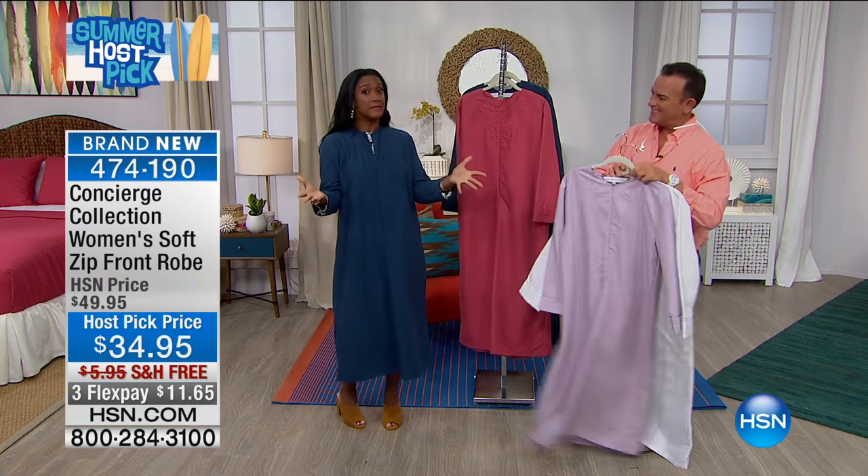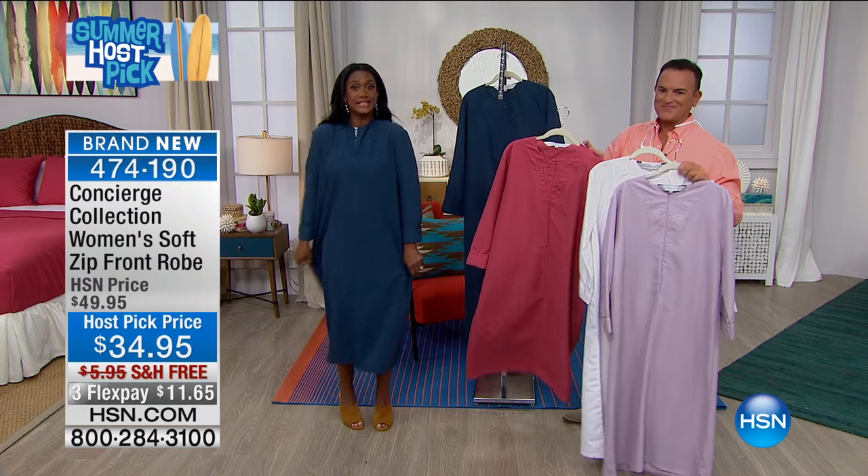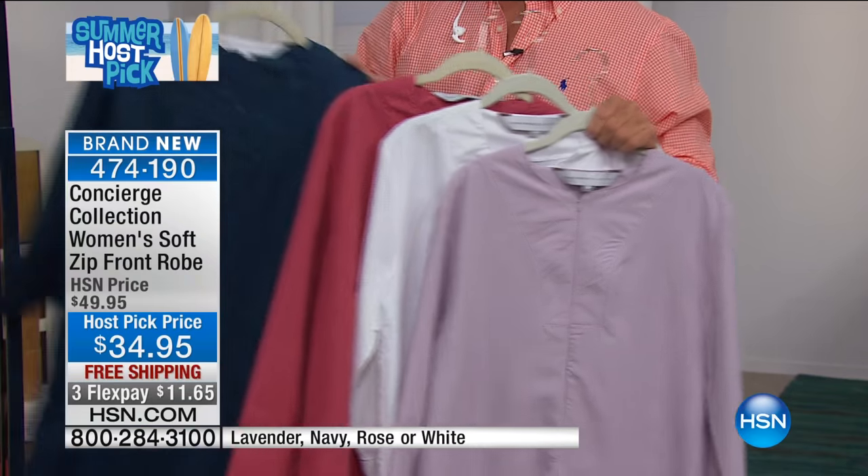Everything we love about microfiber: it's lightweight, it's breathable, you look decent. I'm not saying run and do errands in your robe — I'm not suggesting that at all.